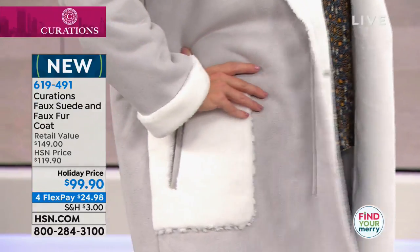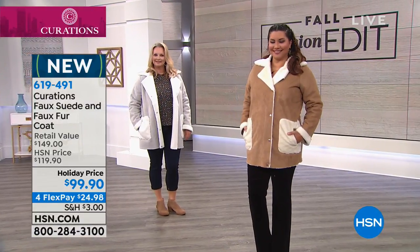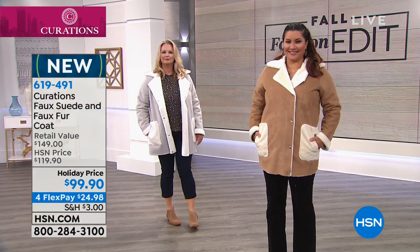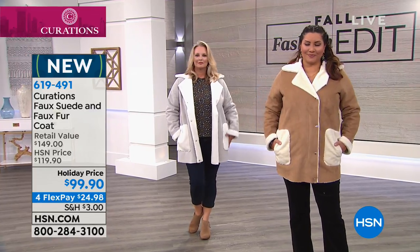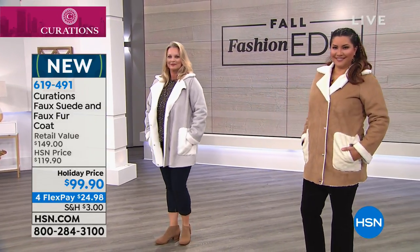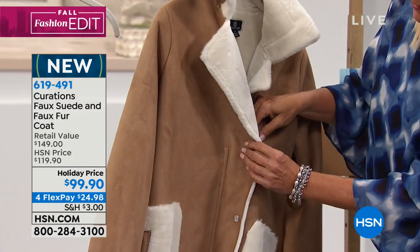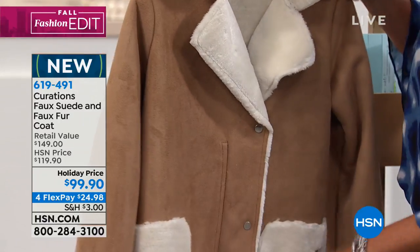I want to talk a little bit about the snaps and the way that you get in and out of this, because it snaps. So you don't have to worry about fumbling with buttons — sometimes it's super cold and your hands are frigid anyway, you can't really fumble with buttons. It snaps closed and it has a little zipper as well. So you can go ahead and wear it zipped, and then it snaps. Isn't that awesome?